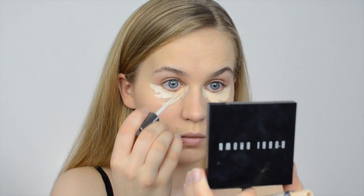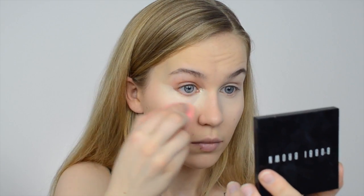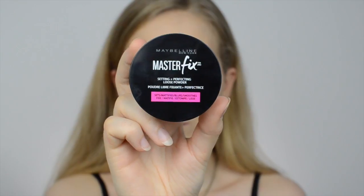The next tip is to use a liquid concealer instead of a creamy concealer. I'm using the Naked Skin Concealer by Urban Decay in the shade Fair Neutral. This product has a semi-matte finish so it doesn't dry out my under eyes but still stays in place the whole day.